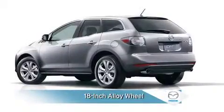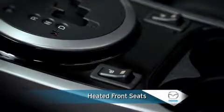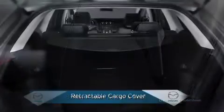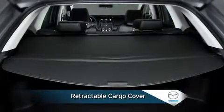Stylish 18-inch alloy wheels convey a bolder crossover appearance. Leather-trimmed seats offer the rich feel and refined look of leather, coupled with the tailored comfort of heated front seats, while an eight-way power driver's seat with manual lumbar support provides fully adjustable seating for increased comfort, especially on long trips. A retractable cargo cover hides cargo from view and shields it from sunlight.